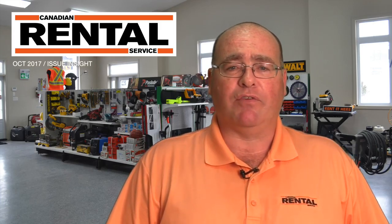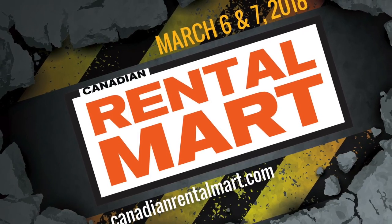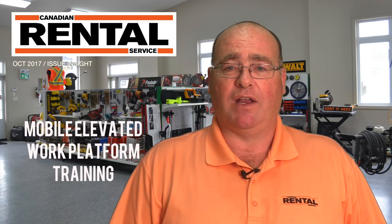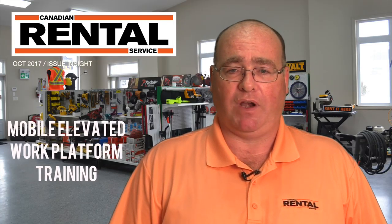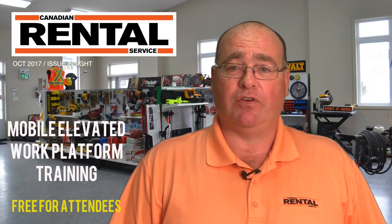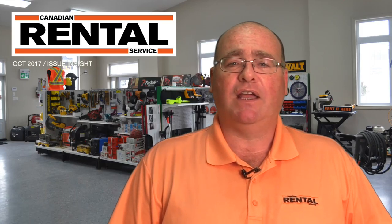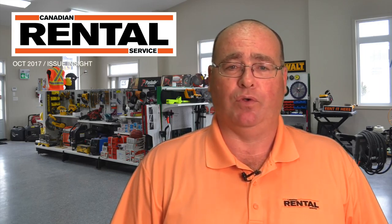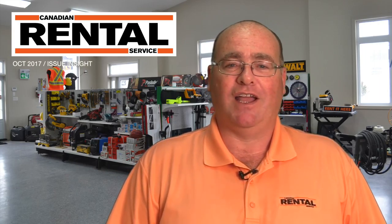Speaking of training, we have another new session to announce at the Rental Mart coming March 6 and 7, 2018. Genie will be providing mobile elevated work platform training entirely free of charge to Rental Mart attendees. It's a four-hour session that will qualify your staff as trained lift operators under Ontario's occupational health and safety rules. That's all for now. Happy reading.